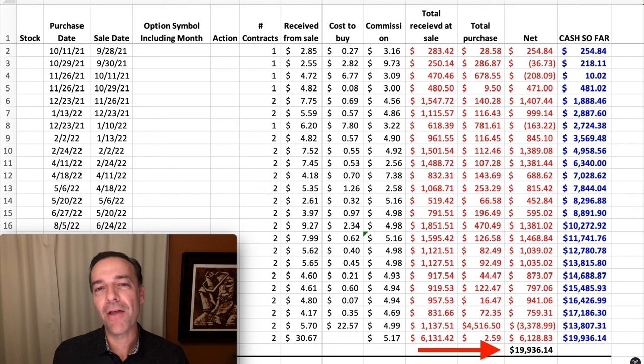Before I get into the details about this trade, let me first share with you what my typical trades look like, because it's important when it comes to the margin requirement for this position. Typically, I like to do cash secured put options, covered calls, and more advanced techniques like poor man's covered calls, selling LEAP cash secured put options, ratio spreads, risk reversals, and option spreads.